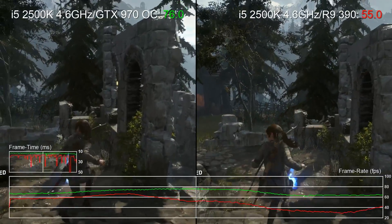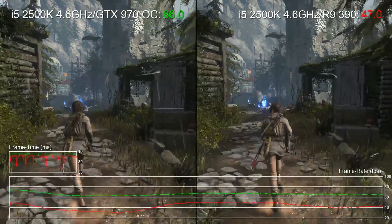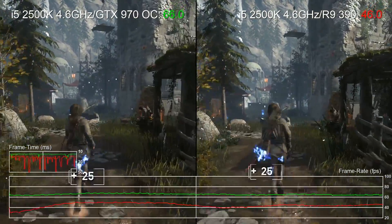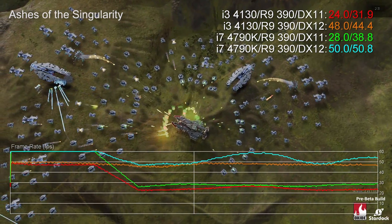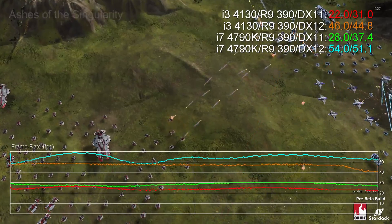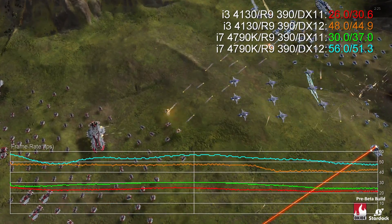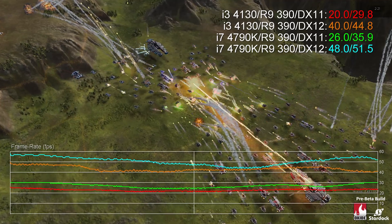Secondly, in CPU-bound scenarios, AMD's sub-optimal DX11 driver can eat into your performance in certain games. Early tests on the DX12 driver, on the other hand, look extremely promising — AMD may well be in a better place there, even than Nvidia. But DX11 is still the standard for now, and AMD's CPU overhead here remains a concern.